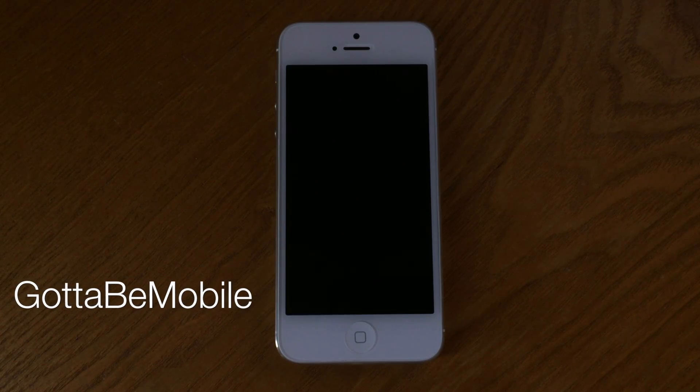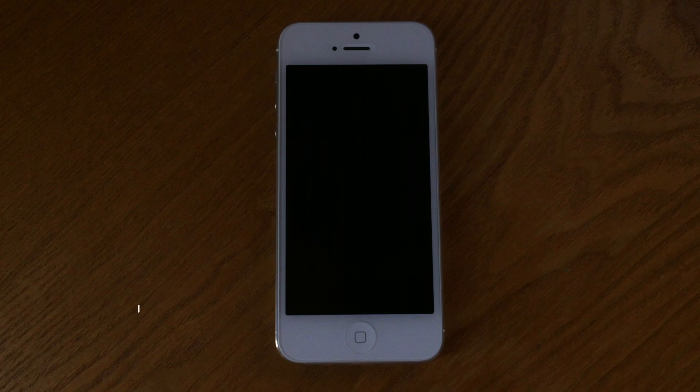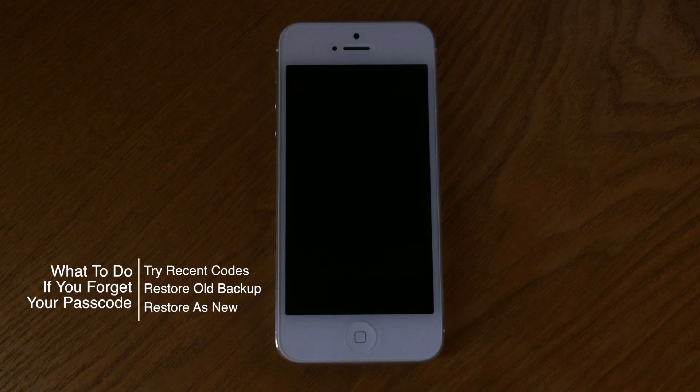Hello again everyone, this is Tim Buell for gottabemobile.com and I'm back with another iPhone video tutorial. Today's topic is a very common one: what do I do if I forgot my iPhone passcode?